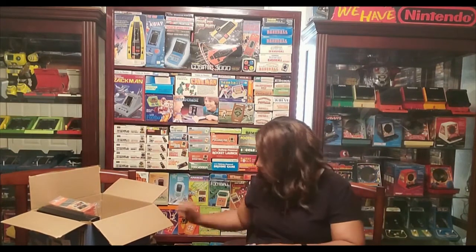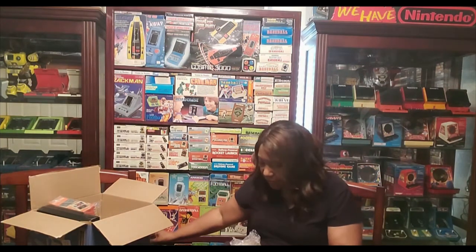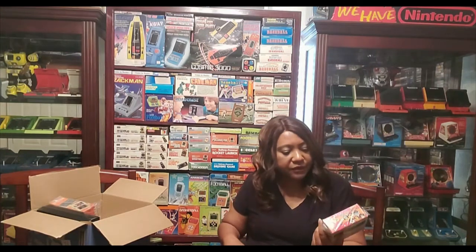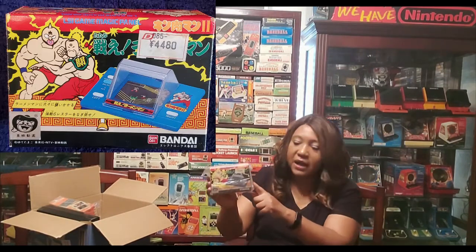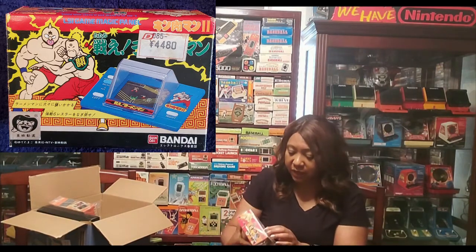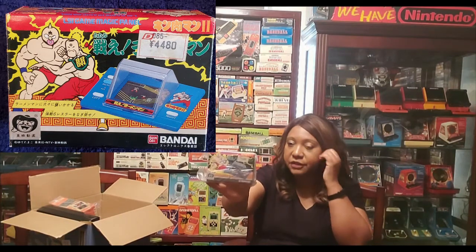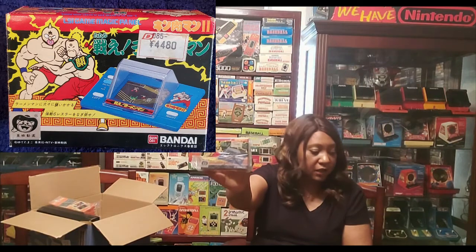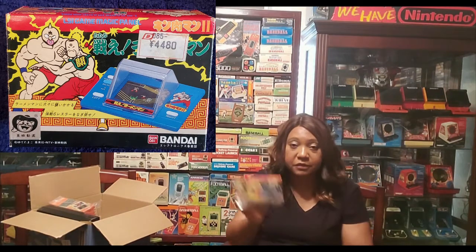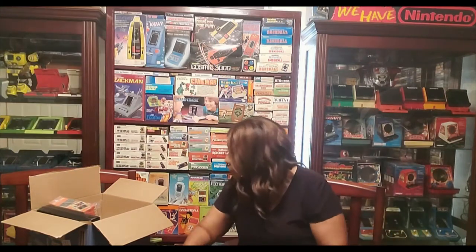Oh, I remember this. This is from Yahoo Japan. I bought this game — I have it unboxed — and I've been looking for a boxed version for years. This game is super hard to find. I knew it in a boxed version and I finally found one, so I jumped on it. I wish I paid what that sticker says, but I didn't.